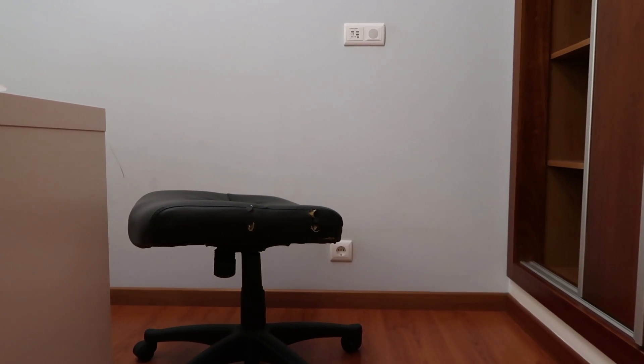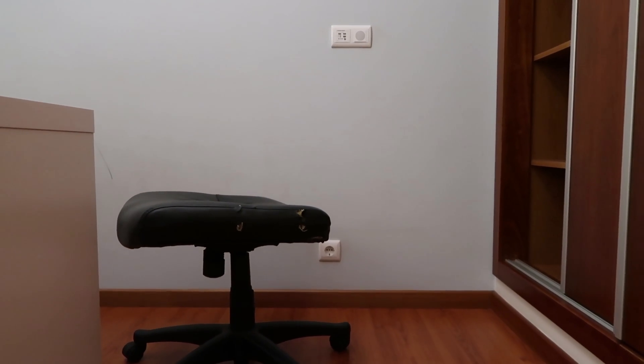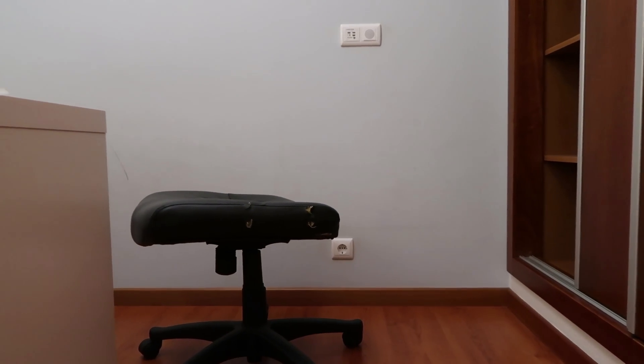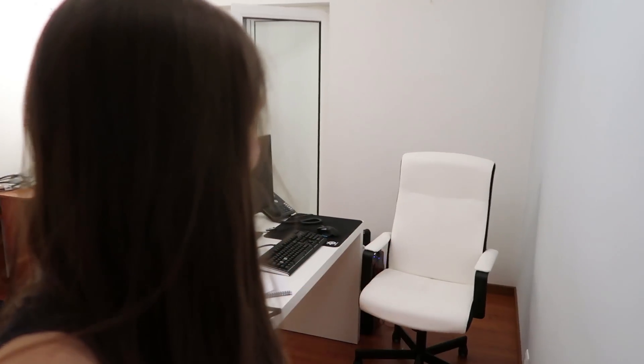Guys, I hate to say it, but we're saying goodbye to old No Back here. He was a very good chair and served me quite well, but we've had to get rid of him unfortunately - he just was not suitable enough anymore. And we found a replacement. I got my old chair back, except this time it's white. I could have gotten the black one, but the white one was out on display and it felt a bit softer.